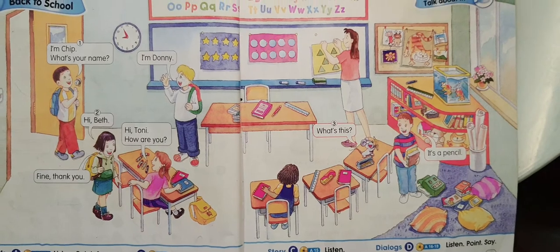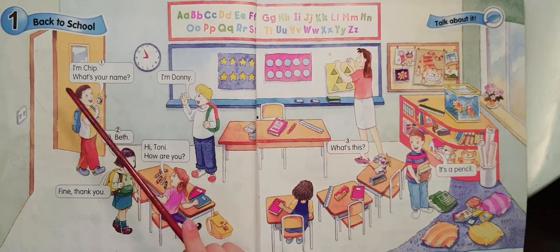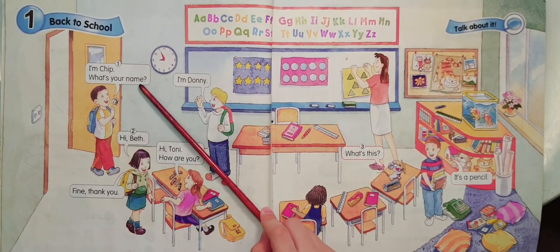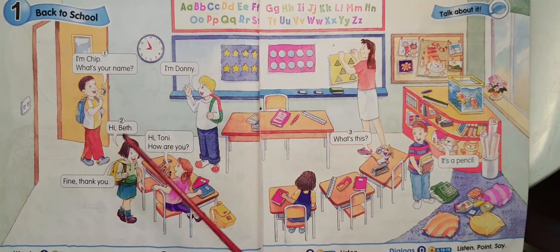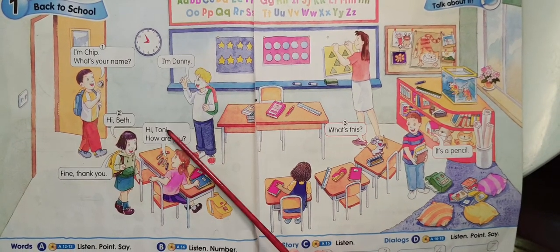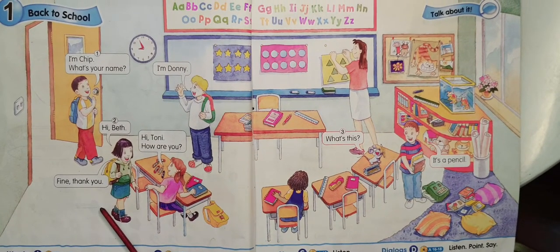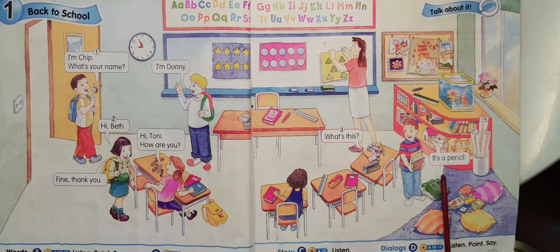Listen and repeat. I'm Chip. What's your name? I'm Donnie. Hi, Beth. Hi, Tony. How are you? Fine, thank you. What's this? It's a pencil.